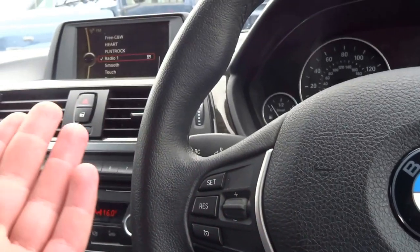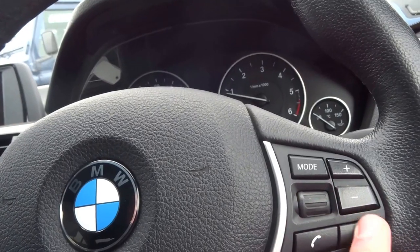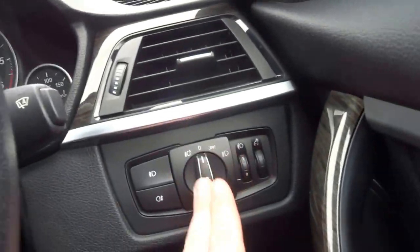Cruise control operated on the left inside of the steering wheel. And then you've got your telephone controls, and also radio configuration there. Auto wipers, you've got auto lights.